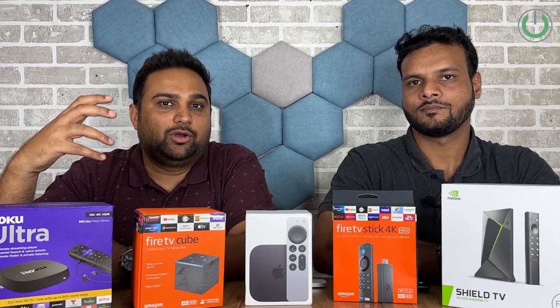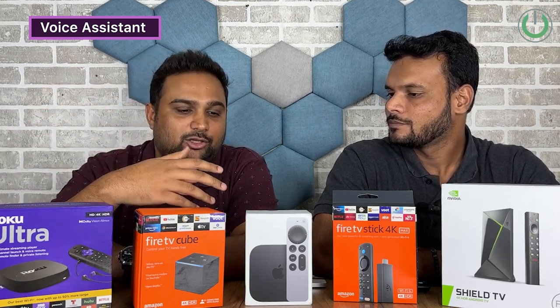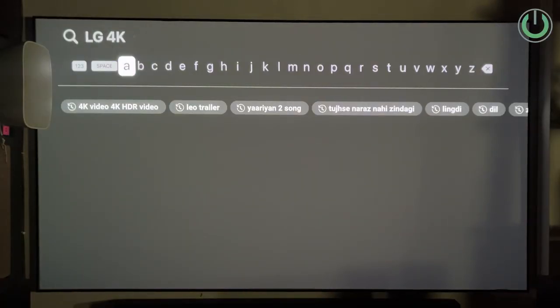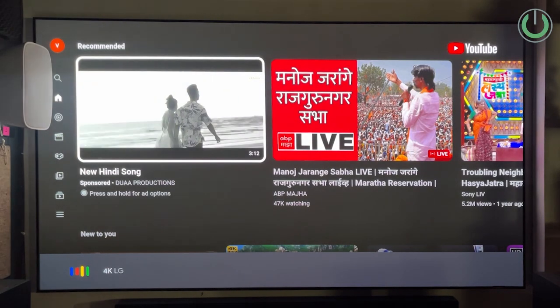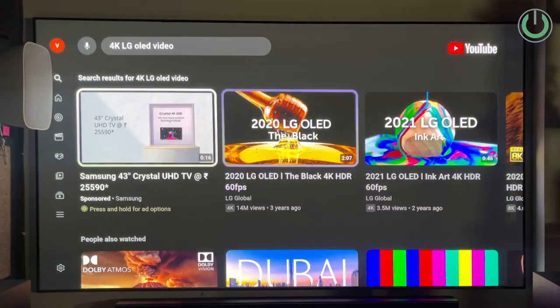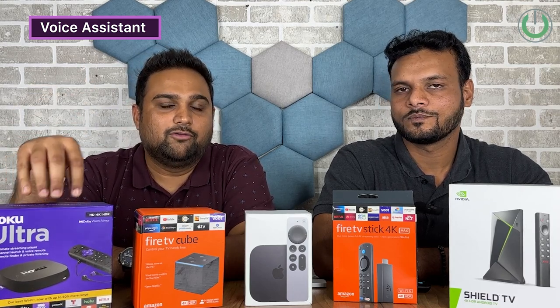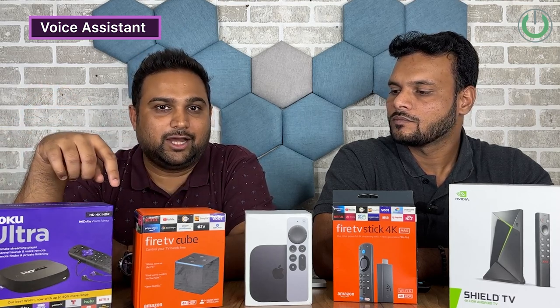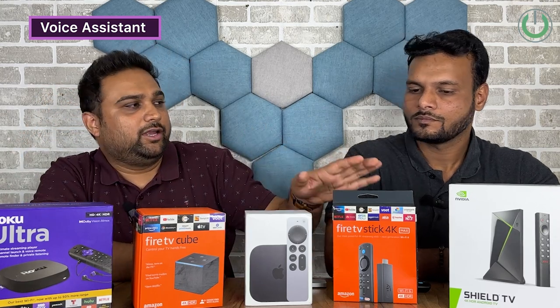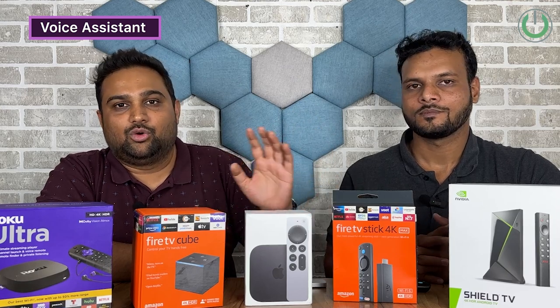The next feature is voice assistant. You can control these products via voice. I would go for Apple TV because Siri is extremely fast and very sensitive in understanding your language. Vikram's pick is NVIDIA Shield TV Pro, where Google Assistant works very well. All remotes have a mic option, but Roku failed — when we pressed the mic button to give a command, the device went into a hang mode. NVIDIA is compatible with both Google and Alexa, while Amazon products work only with Alexa.